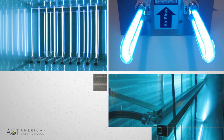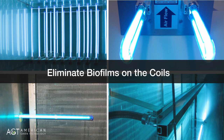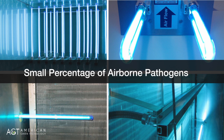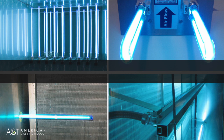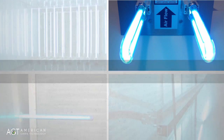Many hospitals have adopted UV technology in the HVAC ductwork. This is an excellent use of this technology. However, the primary purpose of in-duct and on-coil UV products is to eliminate biofilms on the coils to improve the energy efficiency of the air handling unit. The added benefit is that these UV products also neutralize some small percentage of airborne pathogens. The key to the effectiveness of UV is the duration of time the air comes in contact with the UV rays and the intensity of the UV output. The airflow rate in most HVAC systems is between 400 and 1,000 cubic feet per minute, and with this volume of airflow, the UV lamps in a duct do not provide adequate protection against airborne pathogens.